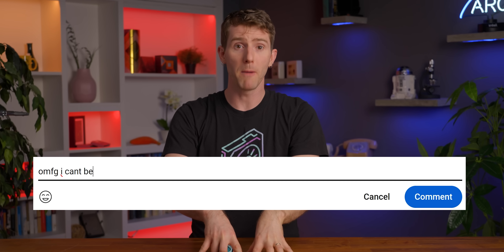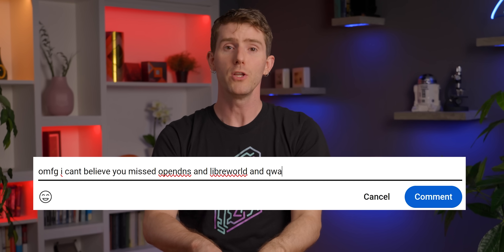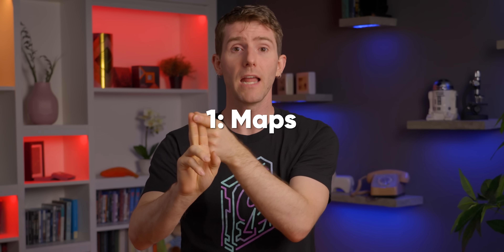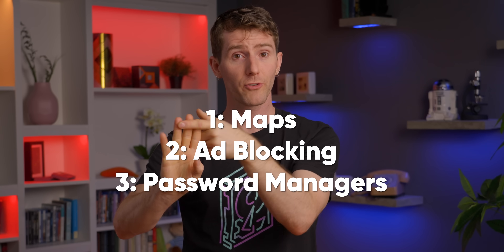I know right now you are in the middle of typing up a manifesto about how we missed your favorite alternative, not to mention that we haven't even covered the majority of Google services. But guys, that's why this is just part one. Our plan for part two is maps, ad blocking, password managers, cloud storage, and yes, YouTube.